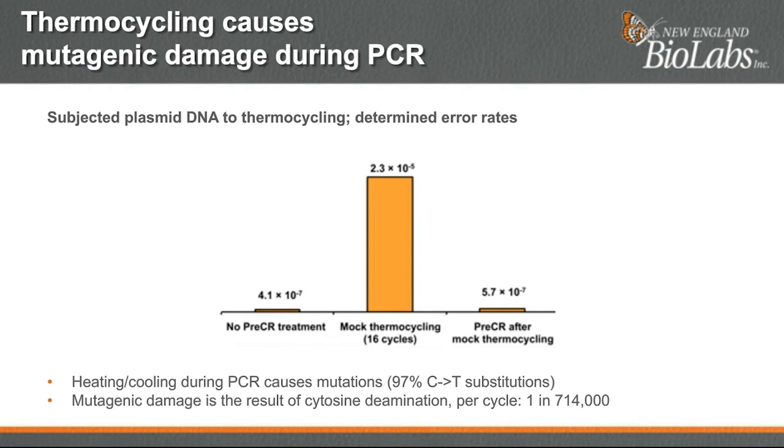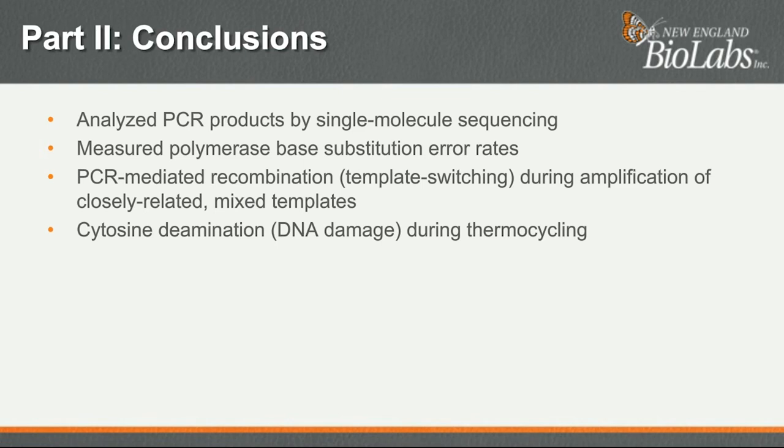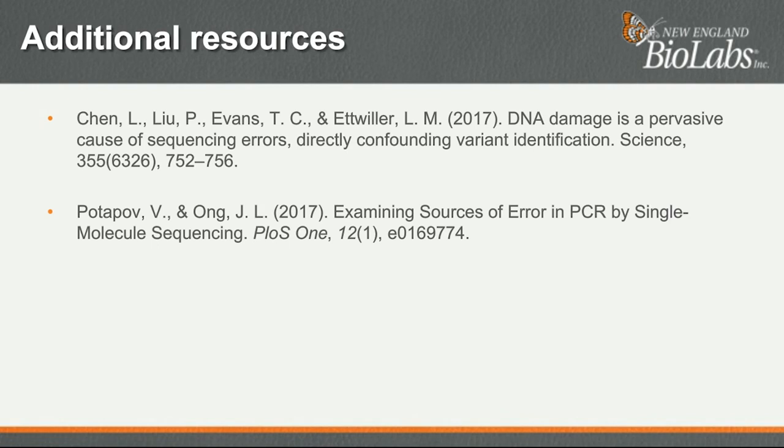I would like to conclude part two by summarizing our analysis of PCR products at the single-molecule level. We measured polymerase-based substitution error rates as well as other types of PCR errors, including PCR-mediated recombination from template switching during amplification of closely related sequences. We also looked at how much DNA damage occurs during thermocycling and found that heating causes cytosine deamination, which results in C-to-T substitutions upon sequencing. If you're interested in learning more, the links for these two papers are available in the resources widget in the webinar console. Laurence and I will also be available to answer questions.